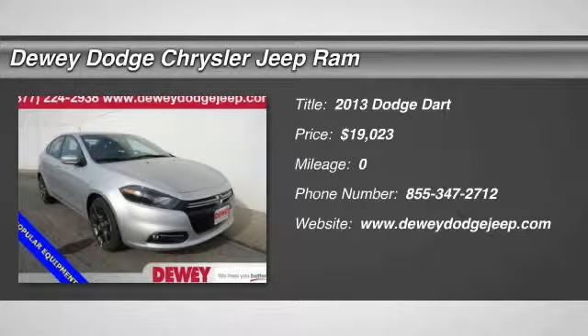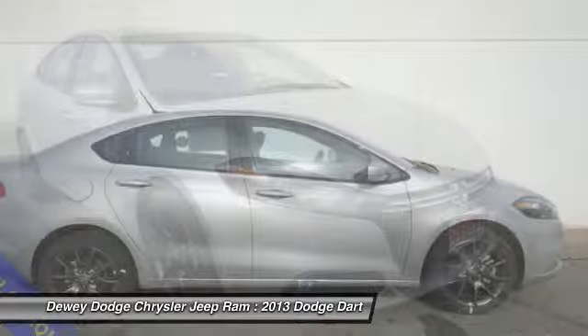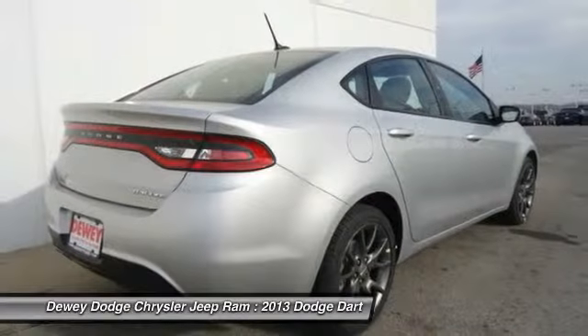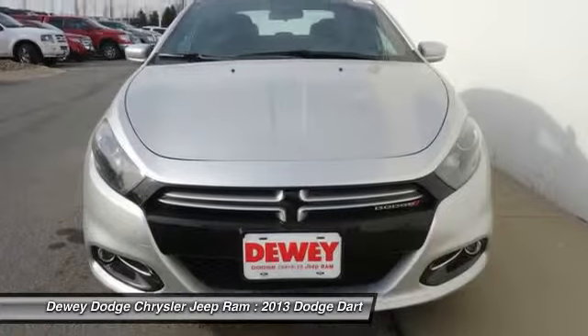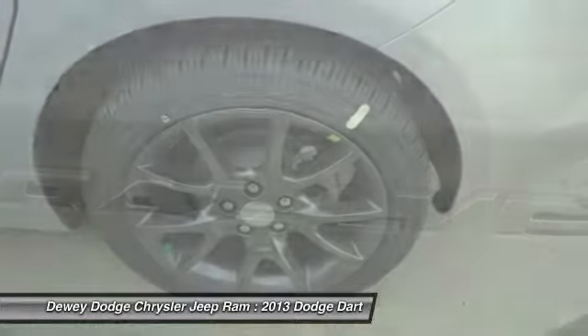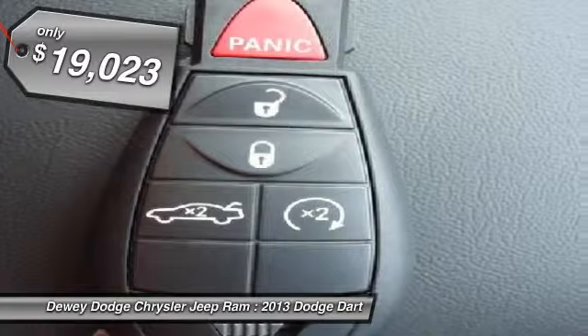The 2013 Dart. The Dodge Dart was introduced as a lower-priced, shorter wheelbase, full-size Dodge in 1960 and 1961, became a mid-sized car for 1962, and finally was a compact from 1963 to 1976. Chrysler had previously applied the Dart name to a Ghia-built show car in 1956, and is priced below $20,000.